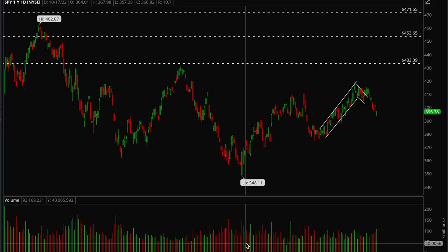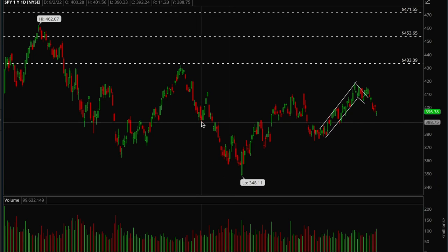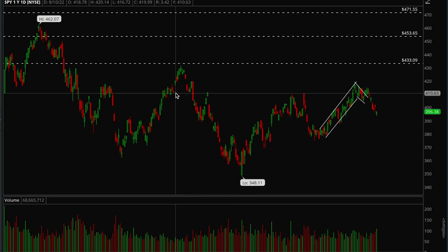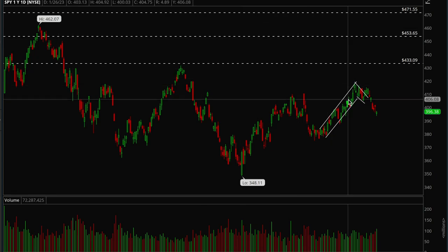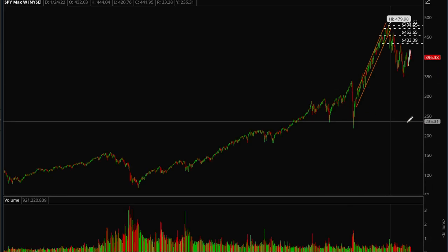Hey guys, this is Hydro from Xtrades. In this video I'm going to be going over the major indices and basically see what could happen in the coming weeks to couple months — just a brief market analysis. Let's start off with SPY and QQQ, so let's take a look at the S&P.